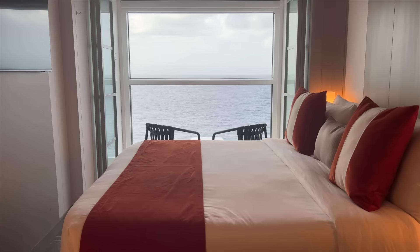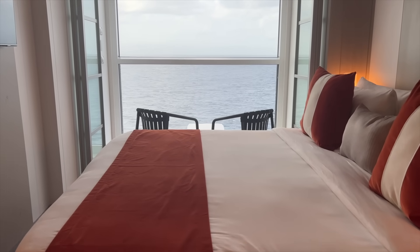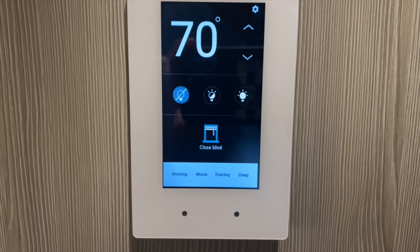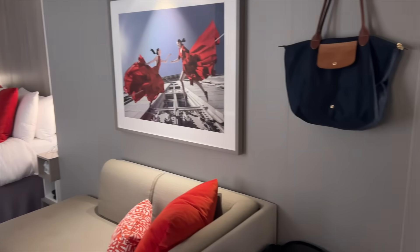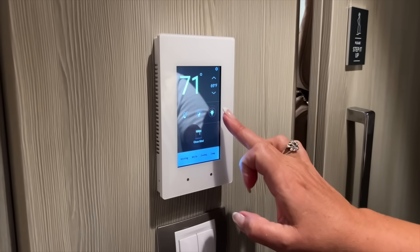Now one of the questions that comes up most often is: does your cabin get hot with the infinite veranda — after all it is one window top to bottom? For the most part we didn't find it too bad, but my boys were on the other side of the ship where the sun was shining more during the day and they did find it got a little bit hot. Now there is a thermostat — one of the best touch setups I've ever seen in a cabin — where you can adjust your temperature, lift your blinds up and down, and control your lighting.